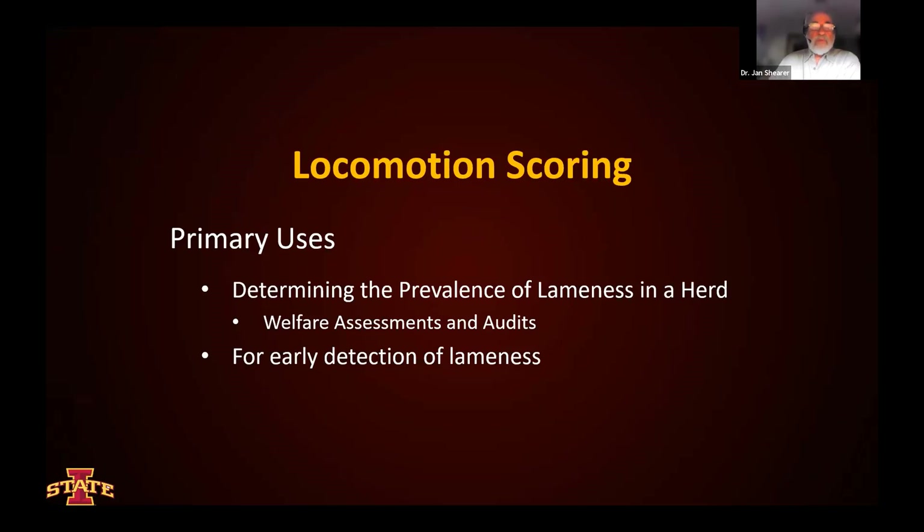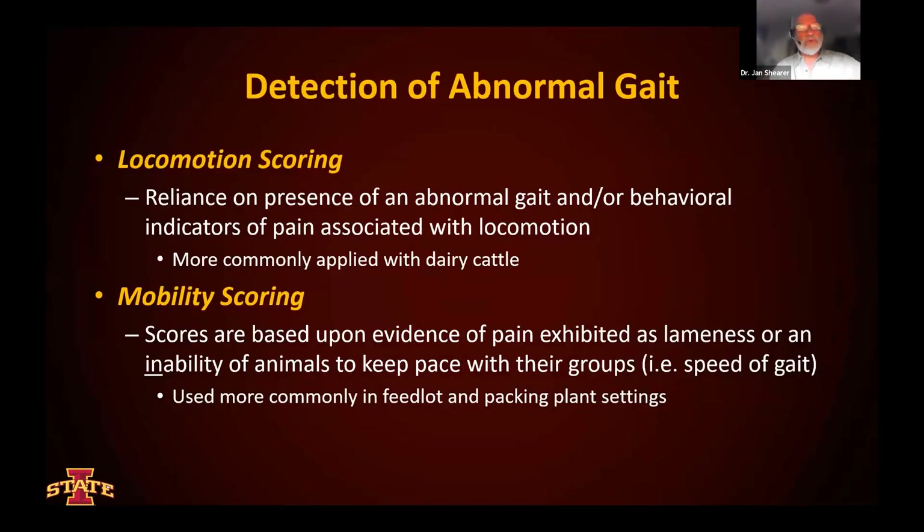Determining the prevalence of lameness is one way we can use locomotion scoring. It is used in welfare assessments and audits, but we can also use it for early detection of lameness because we're picking up on behaviors in animals that may be existent before the actual favoring of one limb or another occurs. We're looking for an abnormal gait with locomotion scoring, and reliance on the presence of an abnormal gait or behavioral indicator of pain associated with locomotion is the objective of locomotion scoring. It's probably more commonly applied in dairy cattle, in the feed yard setting, or in market and packing plant settings.